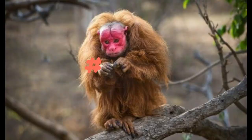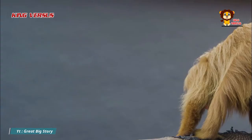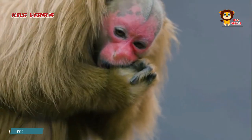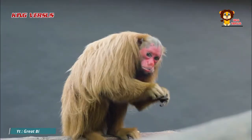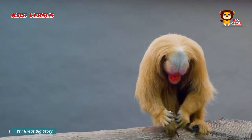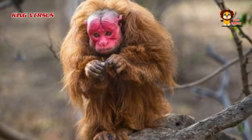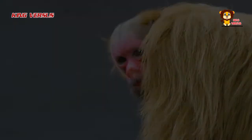Number 1: Bald uakari. The bald uakari is a type of primate commonly found in the jungles of South America. One striking feature is that they have red faces like tomatoes, which makes the uakari look weird and creepy. Research from the Autonomous University of Barcelona revealed the truth behind the red color — uakaris have capillaries located on the surface of the skin, and the thin skin makes this monkey look red due to the influence of blood flow. Is their appearance surprising enough for you? Which one catches your attention the most?